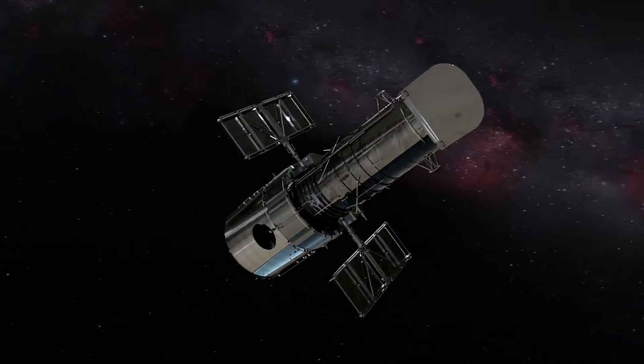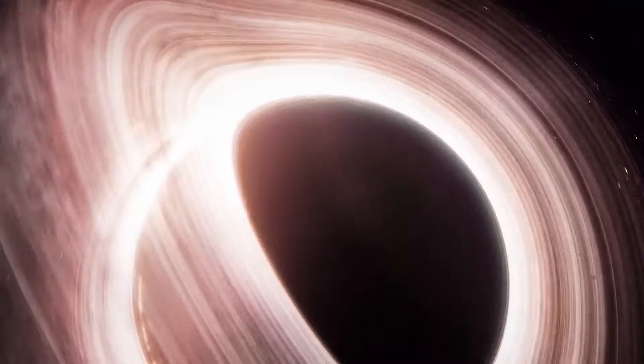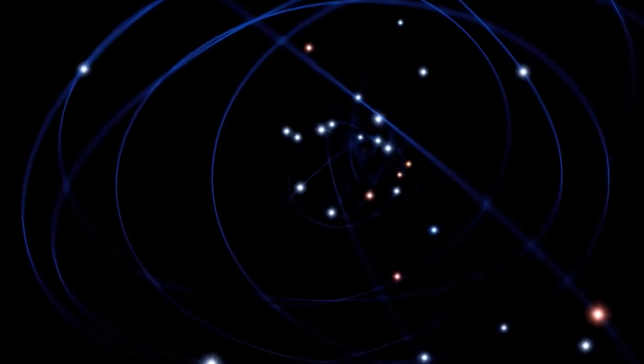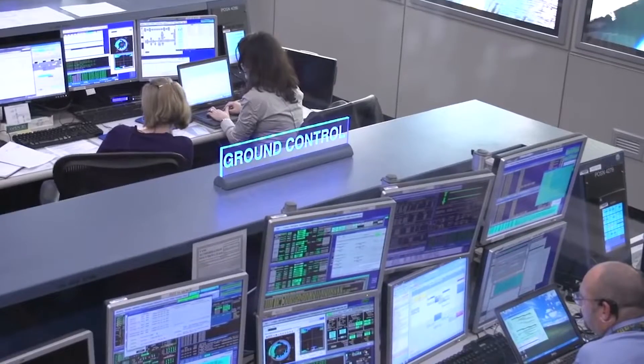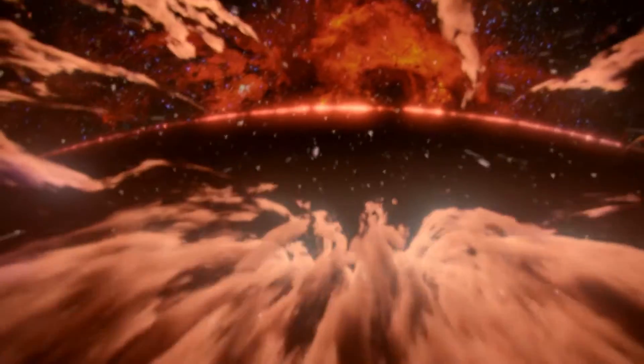The stars surrounding our galaxy's supermassive black hole are what you're looking at currently. The initial indication that the gigantic object at the Milky Way's center is a black hole came from these S-stars. Astronomers rely on indirect methods to establish the presence of black holes because not even light can escape their gravitational pull.